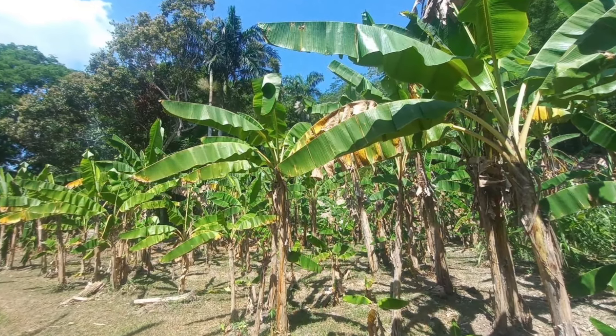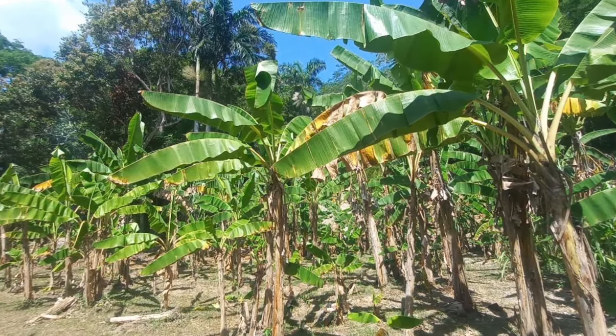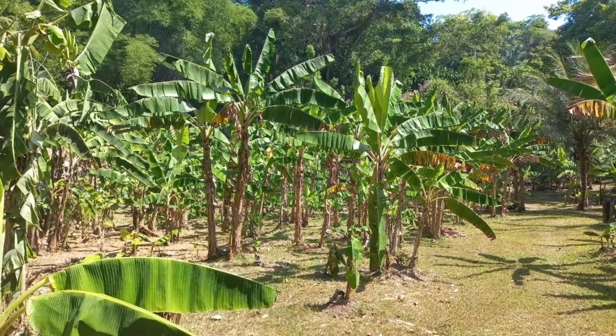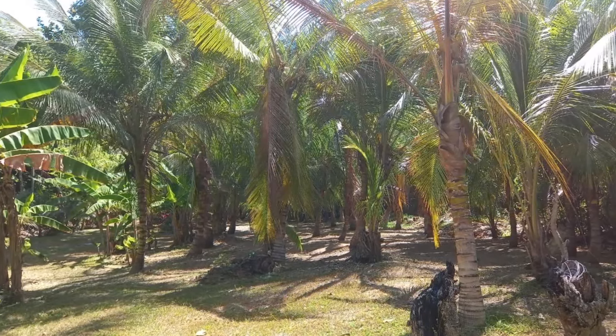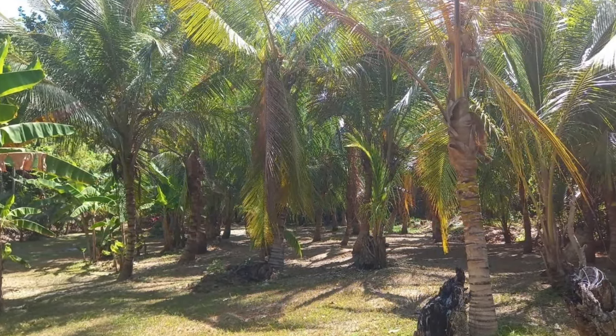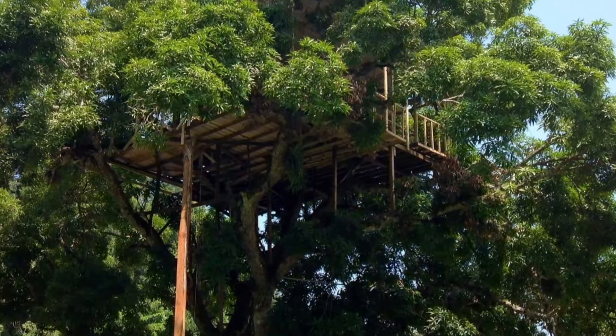The property contains a large farm of banana trees and coconut trees. So if farming is your plan, this property has just what it takes to provide you a very profitable farm.